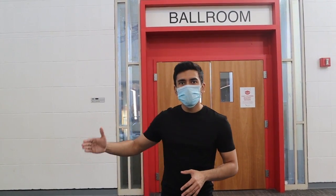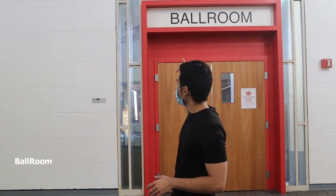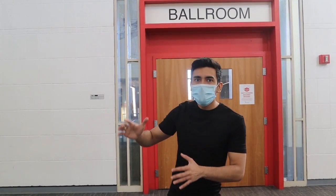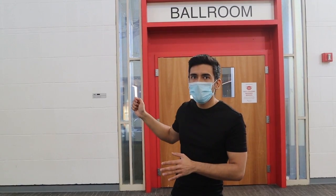This is the third floor of the Curry Student Centre, and this is the Curry Centre Ballroom. You will find yourself attending a lot of events over here. Like recently, there was a Garba festival held over here where everyone danced.